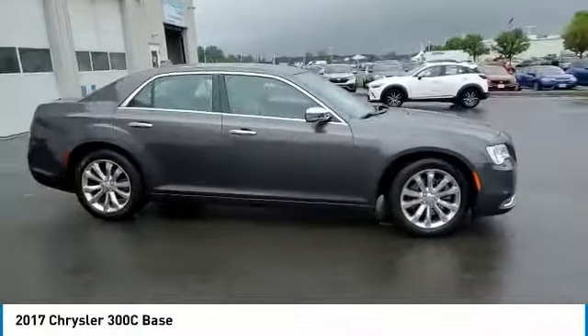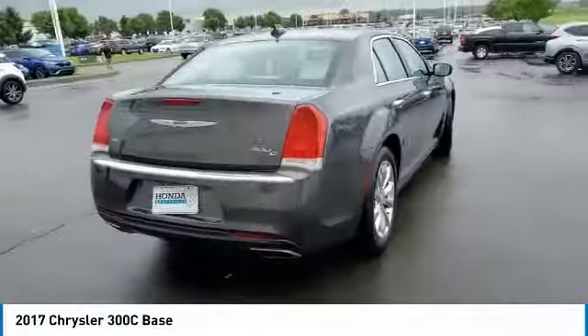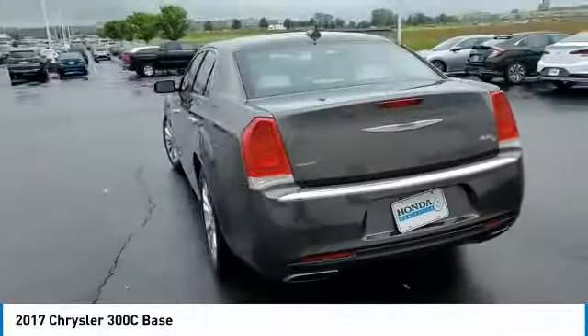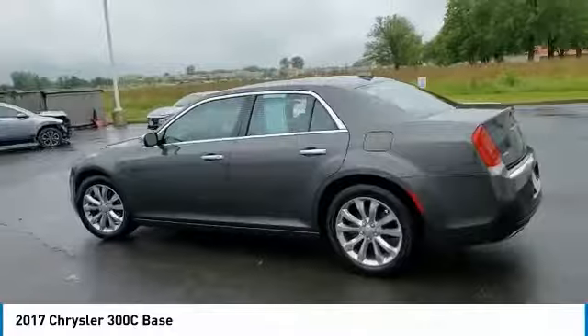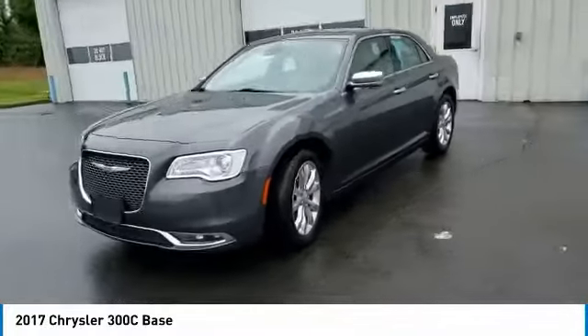Make a great choice today with the 2017 300C. The Chrysler 300C is one of the last of the big, powerful rear-wheel drive American four-door sedans — a car for the open road and a long highway.